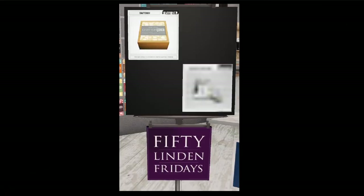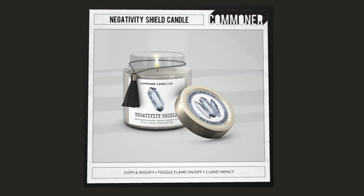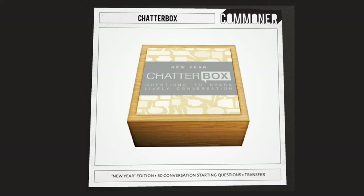Next up is Commoner. They have the negativity shield candle, because even in Second Life you need a negativity shield. And of course the Chatterbox New Year Commoner game — yay New Year!